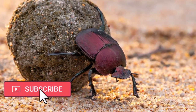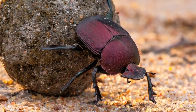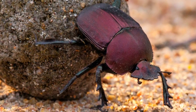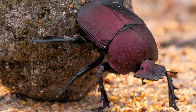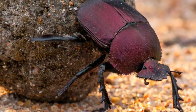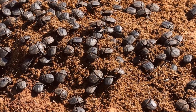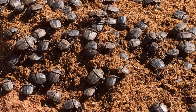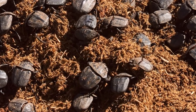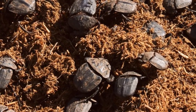Our adventure begins on the vast sandy savannas of Africa and other sandy regions around the world. In these seemingly barren landscapes where large herbivores roam, dung beetles play a vital ecological role that often goes unnoticed. Equipped with an extraordinary sense of smell, they can locate dung piles quickly. Dung beetles are nature's cleanup crew — they collect dung, roll it into neat balls, and bury it underground.